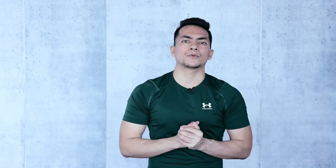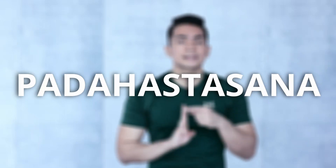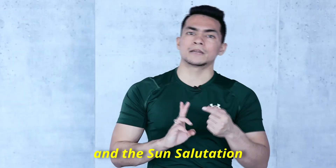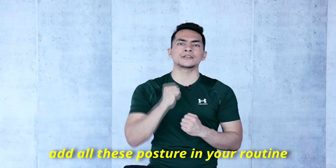So these are the yoga practices which can help you. One is Tadasana, one is Paschimottanasana, one is Padhasthasana, one is Bhujangasana, child pose as well, and the sun salutation. Very important — add all these postures in your daily routine and definitely they will help you.